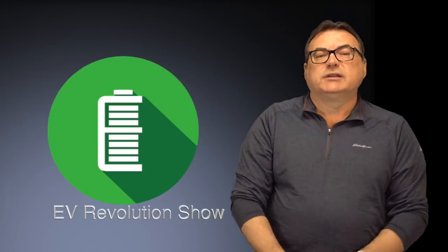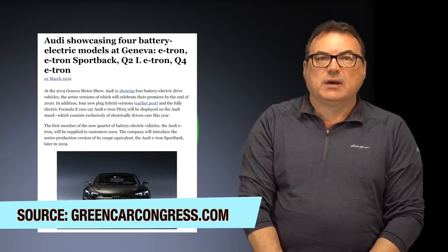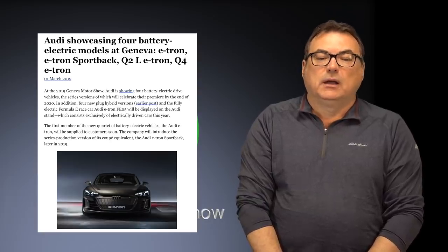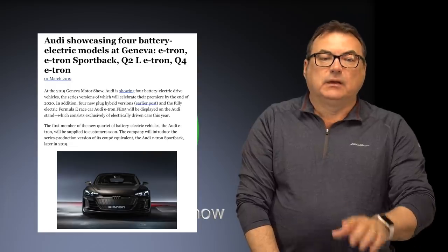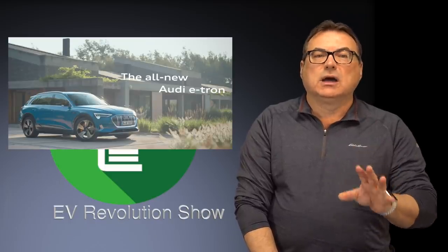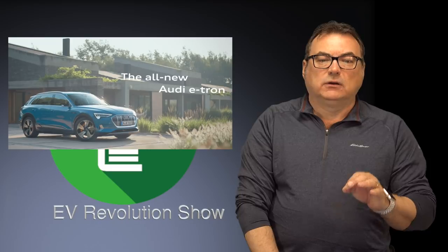A couple of quick updates about Audi. Audi has been showcasing a lot of cars at Geneva. They have the original e-tron, the e-tron sportback, the Q2L e-tron, and the Q4 e-tron. Audi is continuing to come out with more announcements — four battery electric drive vehicles — and most will premiere by the end of 2020, only about a year and a half away. The e-tron is already being delivered in Europe and North America, and the sportback coupe equivalent should come out later in 2019.